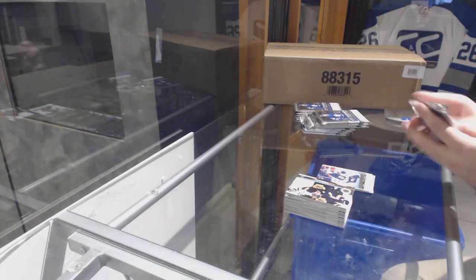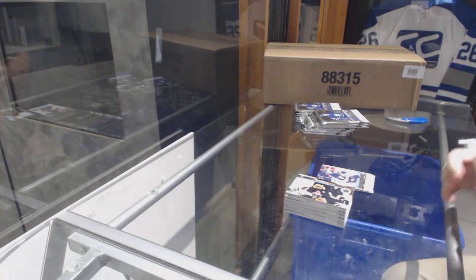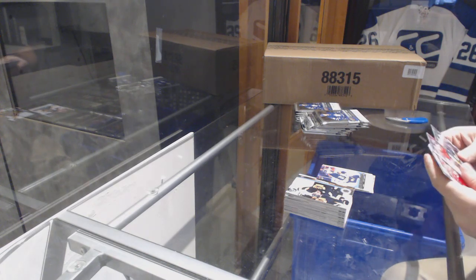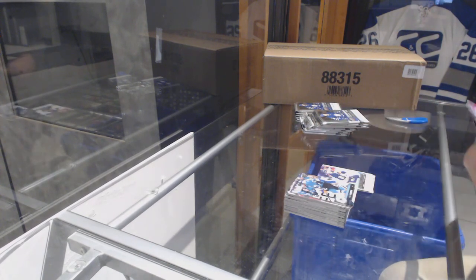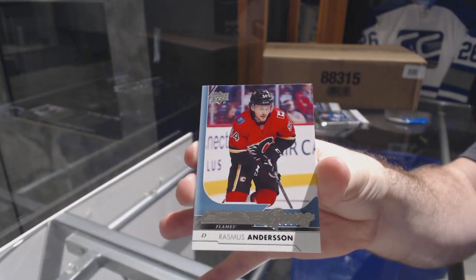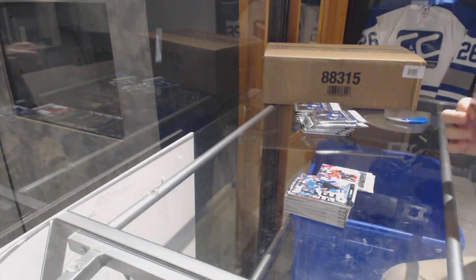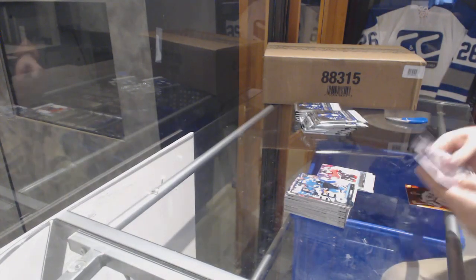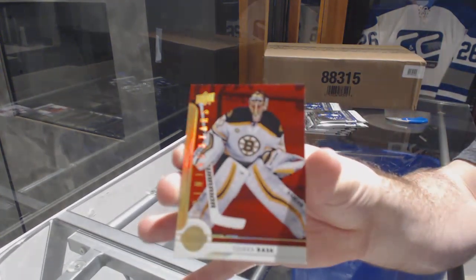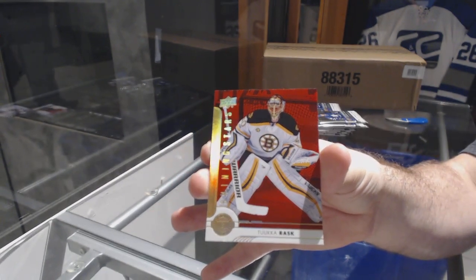Barbashev and Nylander — not too shabby so far. We've got a Young Guns of Rasmus Andersen. We've got a Shining Stars Red of Tuukka Rask.